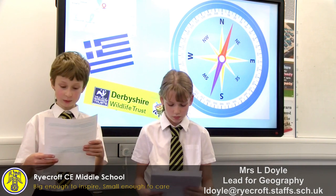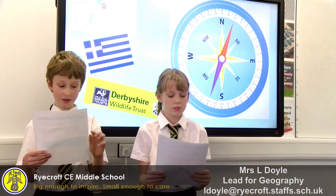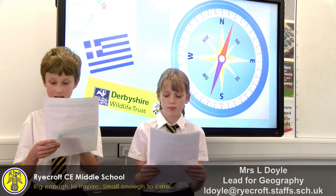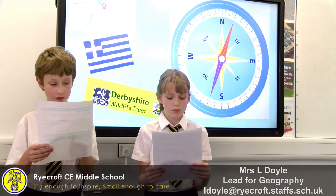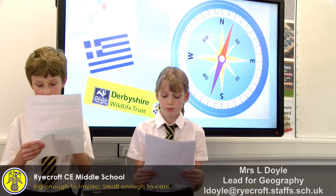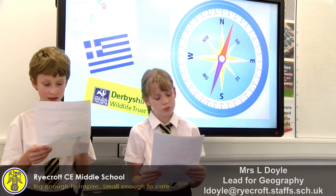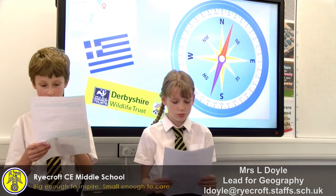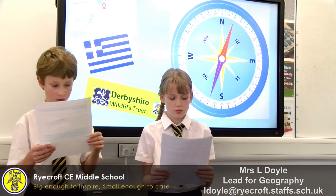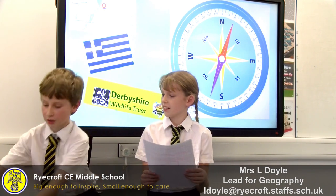Start four squares from the bottom of your page and seven squares from the left. First, go nine squares north, then four squares southeast. Next, move north three squares and eight squares east. Now draw a line eight squares south and eight squares west. Finally, move your pencil three squares north and three squares southwest. Can you tell what you have drawn? A fish.